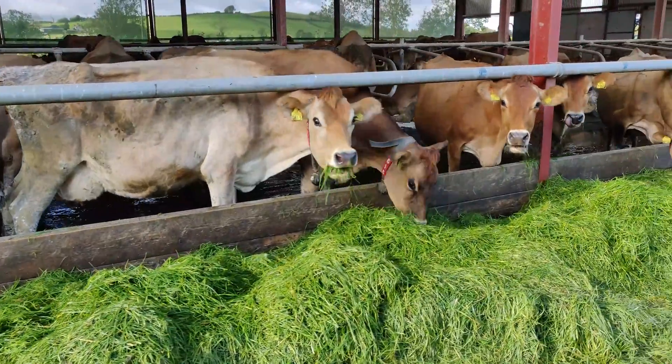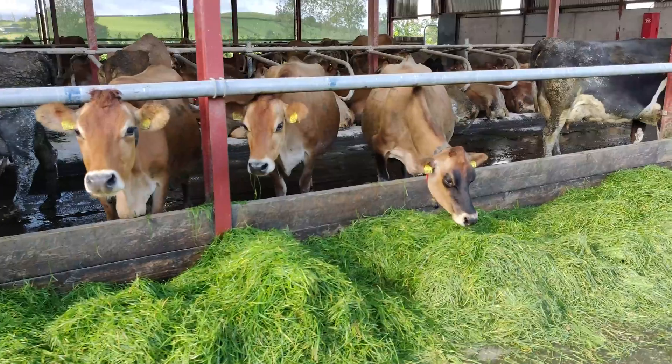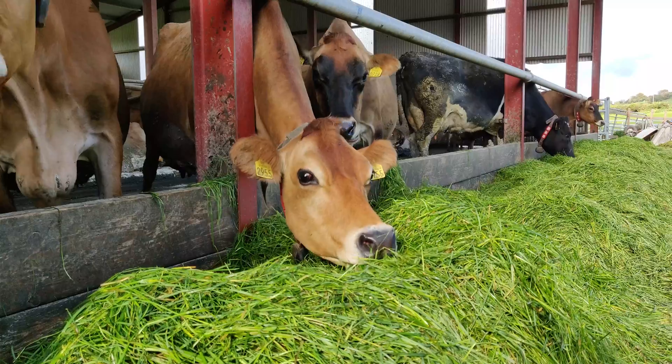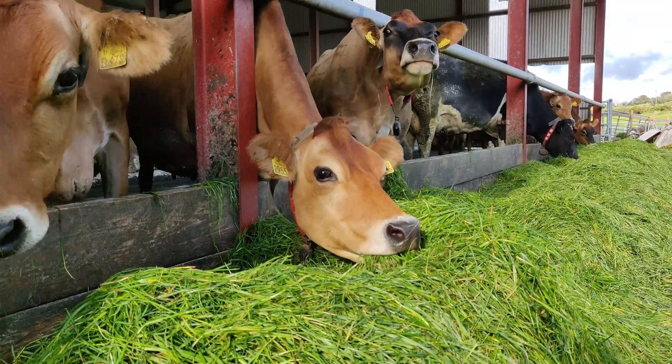We started zero grazing in May of this year. We had been ABC grazing but we were stocked very highly, so it's just to bring in more land to ease the stocking rate. Hope to finish this year on about 620 kilos of milk solids sold.